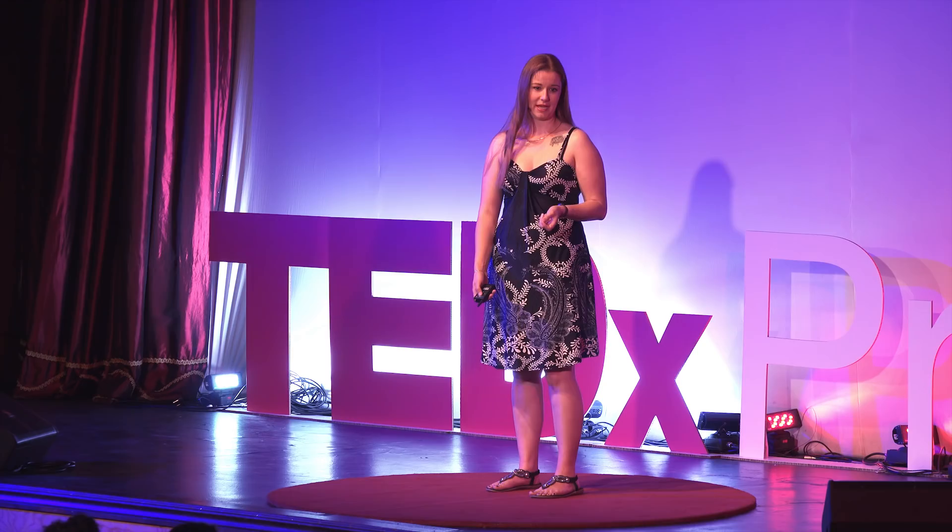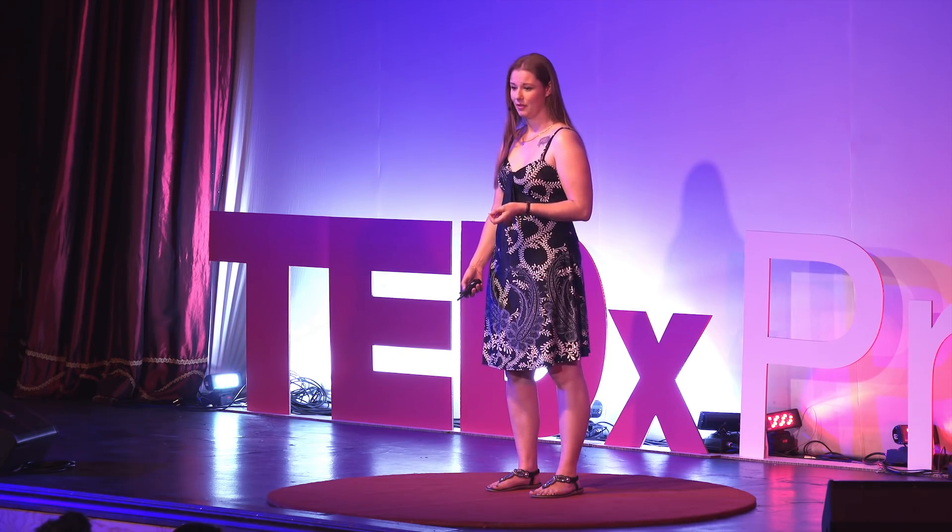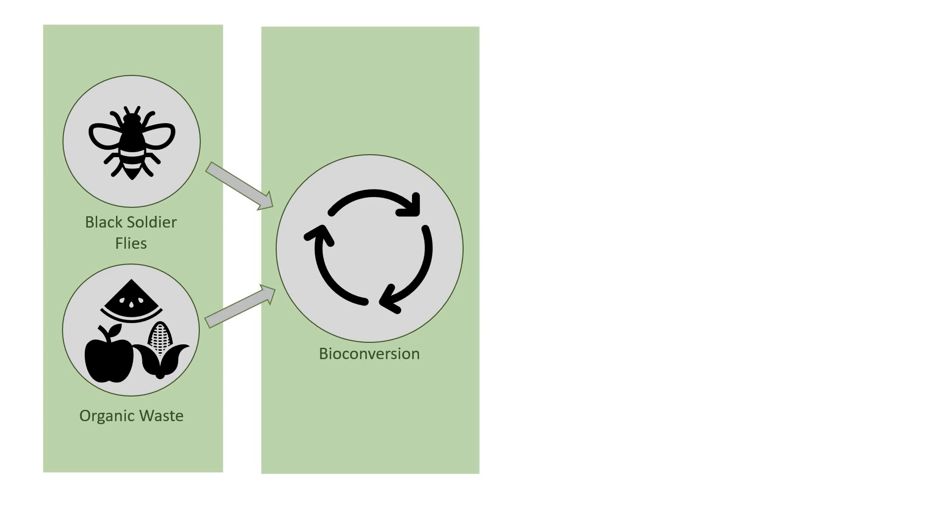Once the larvae start feeding on the waste, they heat the waste up, reduce the smell, neutralize the pH, and kill off any bacteria that's present in the waste. What's left behind is their poop, or better known to bug experts or entomologists as frass, which is earthy smelling and can be used as an organic fertilizer. This means less waste ending up in landfills and recovery of those lost nutrients and resources. This process of recovering nutrients through a biological system is called bioconversion.